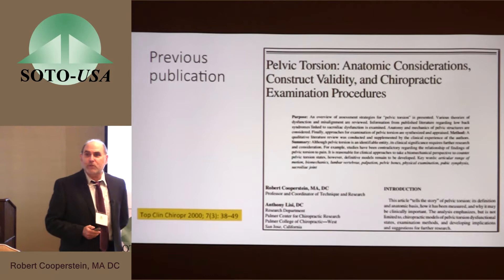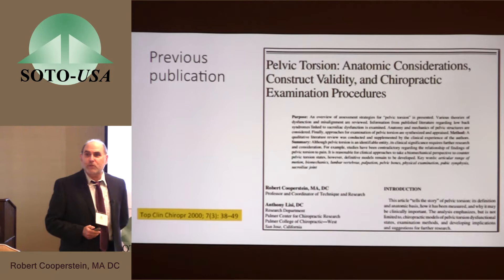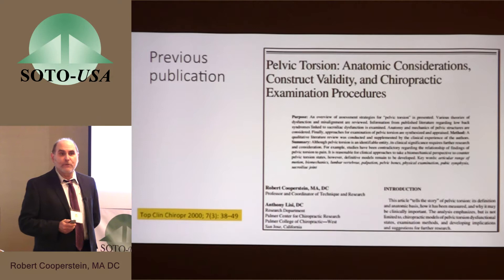My talk is a little bit in the spirit of the previous talk by Dr. Getzel and Janapi, in reviewing something that I did about 15 years ago. I wrote an article on pelvic torsion — a review article looking at what it is anatomically, what implications it has for treating people, what clinical information there is, and outcomes involving treatment for pelvic torsion.